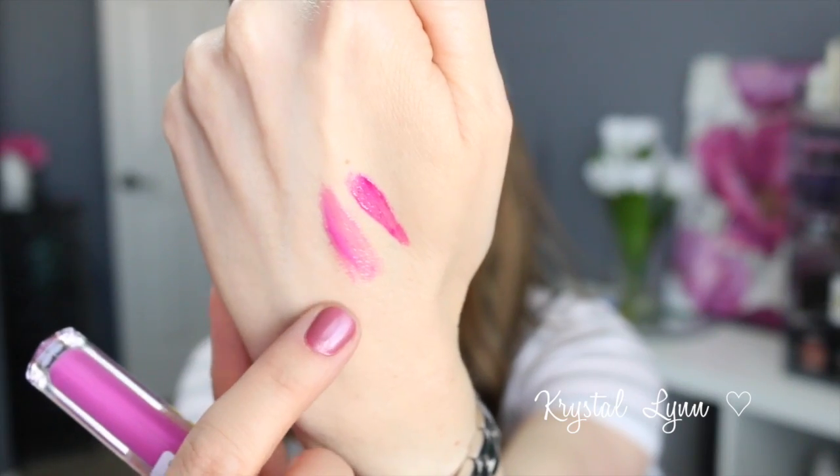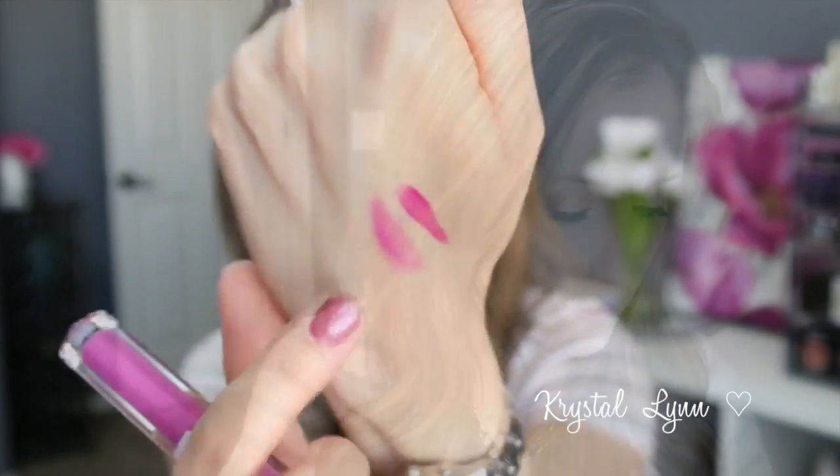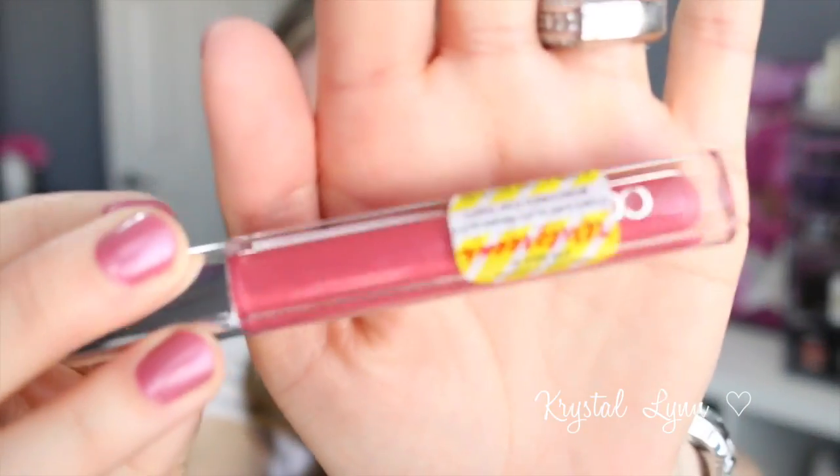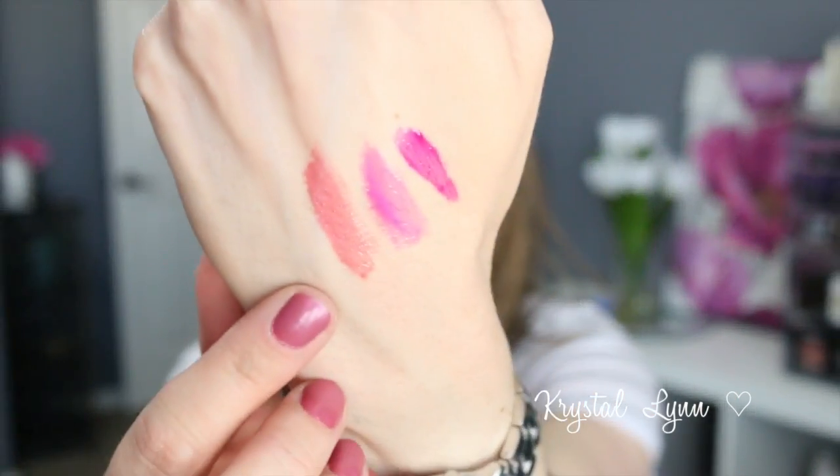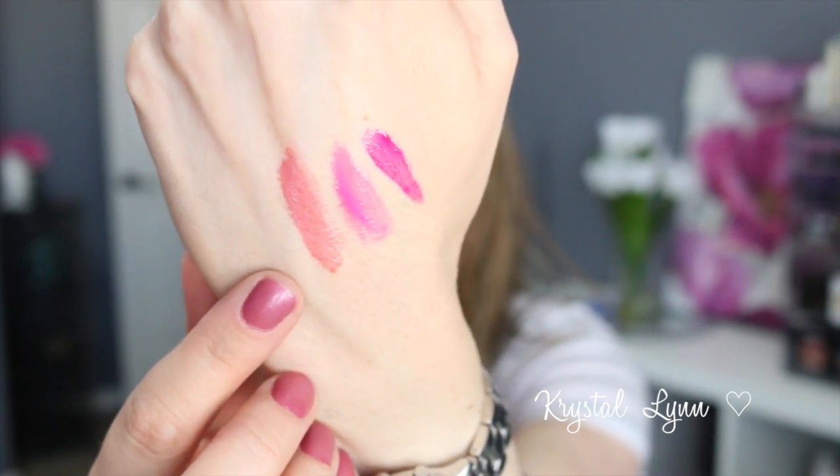The next one is called Plumalicious — gorgeous color. I actually put this one on in the car just to see what it looked like. It's kind of sheer, not really opaque — a lot more sheer than Pinkalicious. The next one is called Juicy Fruit — here's the swatch for that one. And the next one is called Berrylicious — this one is more of a mauve, kind of a mauve nude.